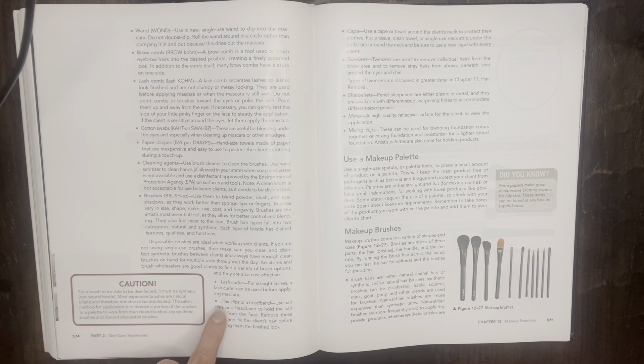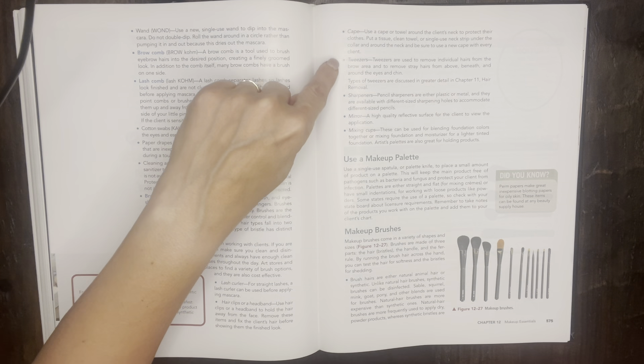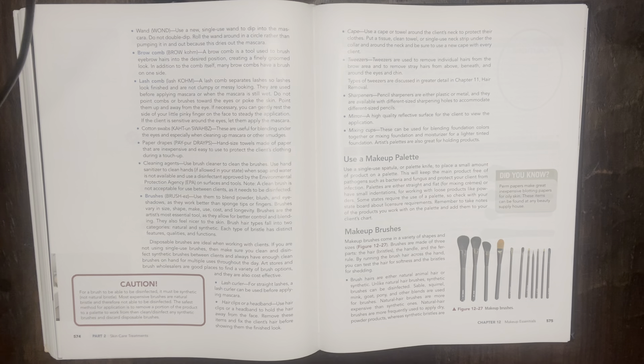Caution: for a brush to be able to be disinfected, it must be synthetic, not natural bristles. Most expensive brushes are natural bristle and therefore not able to be disinfected. The safest method for application is to remove a portion of the product to the palette to work from, then clean and disinfect any synthetic brushes, and discard disposable brushes. I would guess on the state board that there would be a cleaning question in regard to makeup.